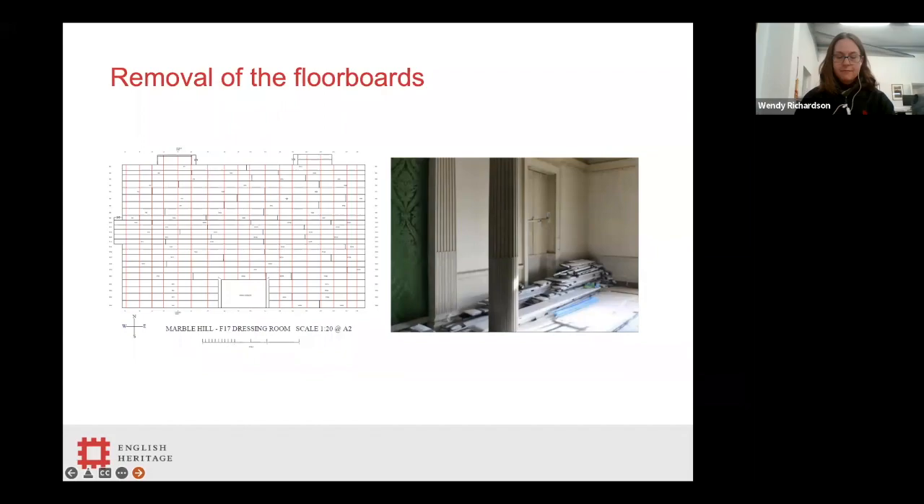The conservation team worked very closely with specialist carpenters and our main contractor to plan and remove the floorboards as safely as possible. Prior to removal, the contractors drew up very detailed scale drawings of each of the floors, as you can see on the left hand side of the screen. Each floorboard was allocated a specific code number. As each floorboard was lifted in asbestos conditions, they were cleaned and wrapped in corrugated plastic to protect them during ongoing works.